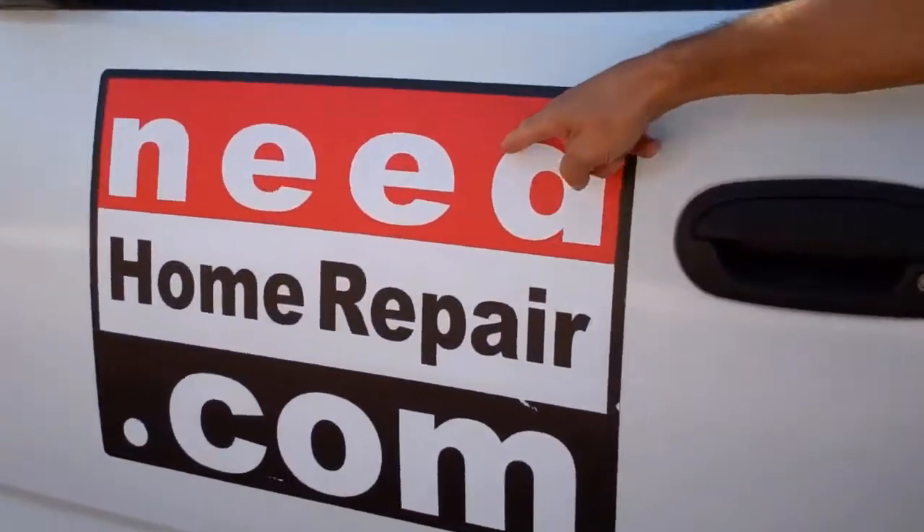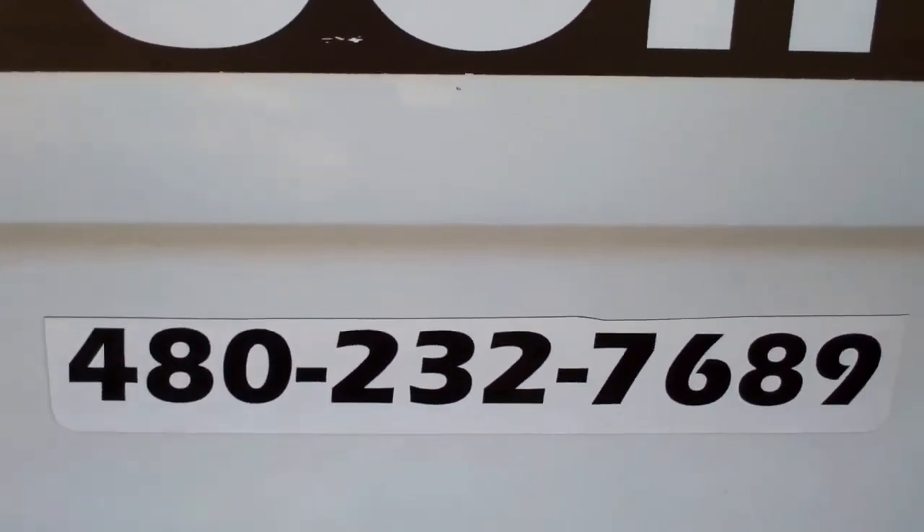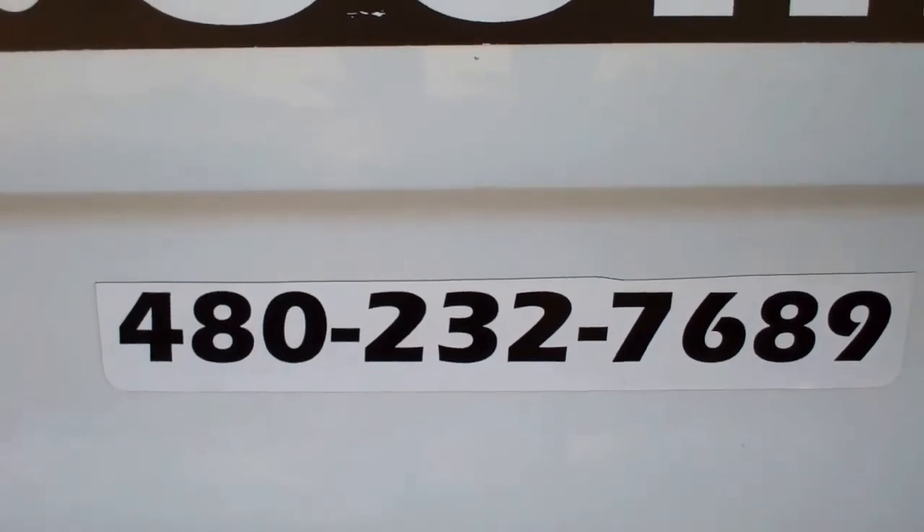Need a good handyman? Look me up at needhomerepair.com, or better yet, just give me a call at 480-232-7689.